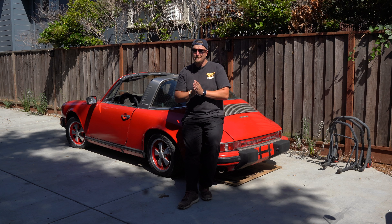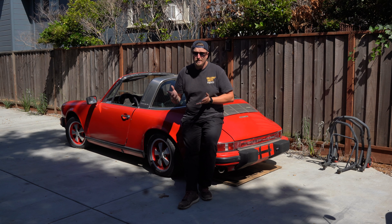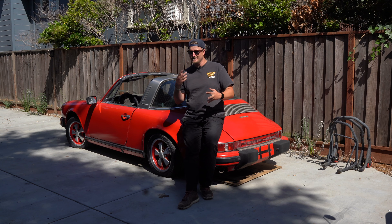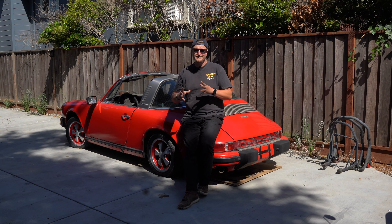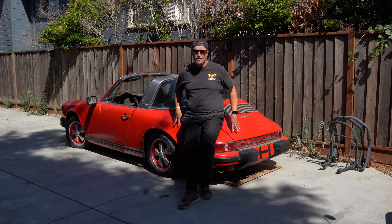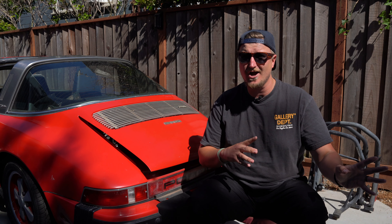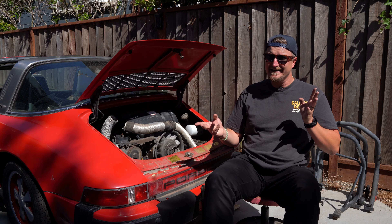Most people when they get a project car would just fire up the engine and see what it sounds like. The only problem is I think I just need to drop this engine — not get rid of it, but get it out of the car and into my garage where I can work on it and figure out what's going on and why it's leaking, because this engine is pretty rough.